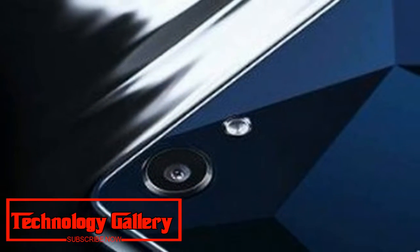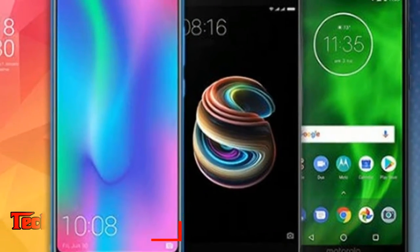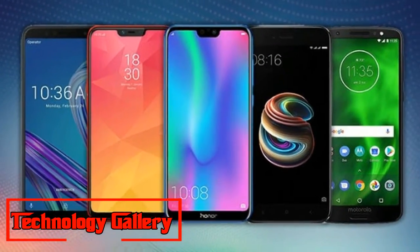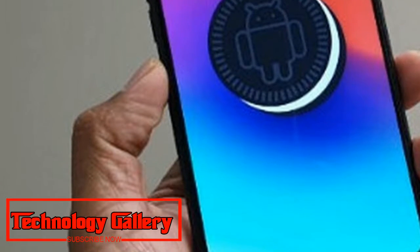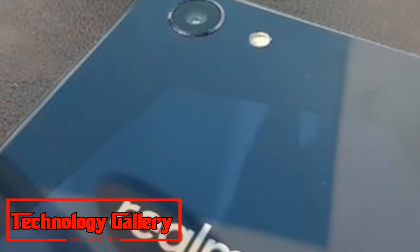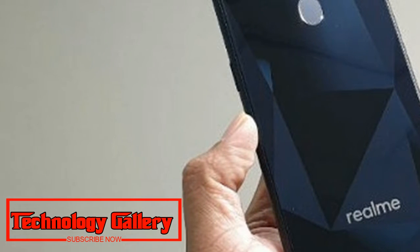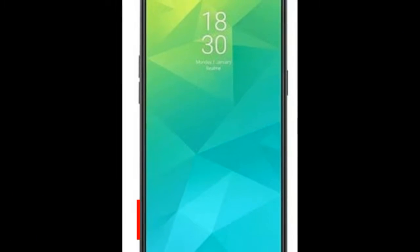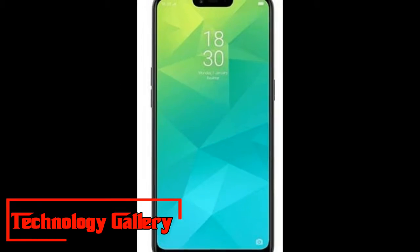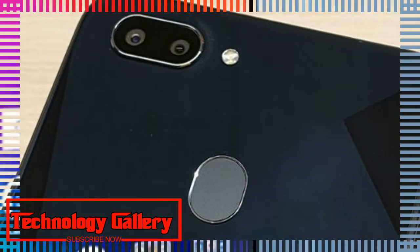The new Realme 2 Pro features a minimal-bezel full HD+ display measuring 6.3 inches with a resolution of 2340 by 1080 pixels. The front panel has a screen-to-body ratio of 90.8%. Under the hood sits the Qualcomm Snapdragon 660 SoC, a platform common in popular mid-range phones in India including Xiaomi Mi A2, Nokia 7 Plus, and Vivo V11 Pro. The Realme 2 Pro will be available exclusively on Flipkart. We spent some time with the new phone and here are our initial impressions.